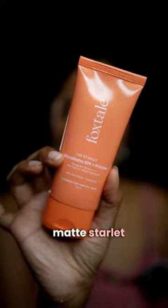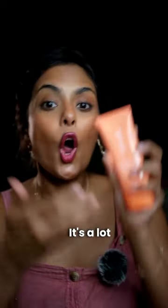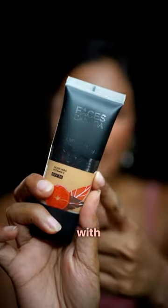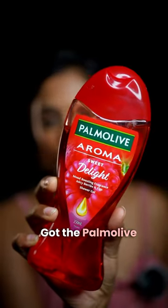Foxtail Ultramatte Starlet SPF Primer with SPF 50 PA+++, 20% Zinc Oxide, Vitamin E — it's a lot of claims, okay? And then I got the Faces Canada 3-in-1 Foundation with Moisturizer, Sunscreen, and Foundation. Then I got the Palmolive Shower Gel because...